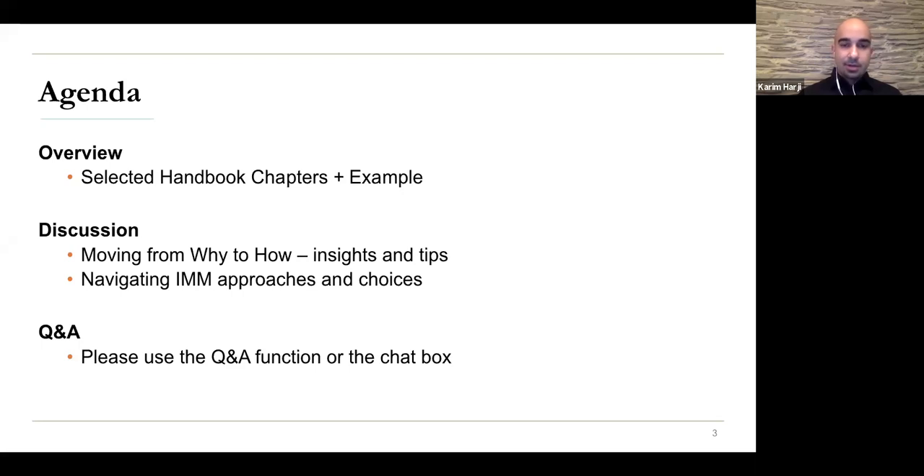We'll talk about your questions as well. Several of you have had a chance to read the handbook, and we'd love to hear what you think and how you might use it. Please use the Q&A function on the Zoom toolbar to submit your questions as we go, and we'll pick those up in the last third of our webinar.